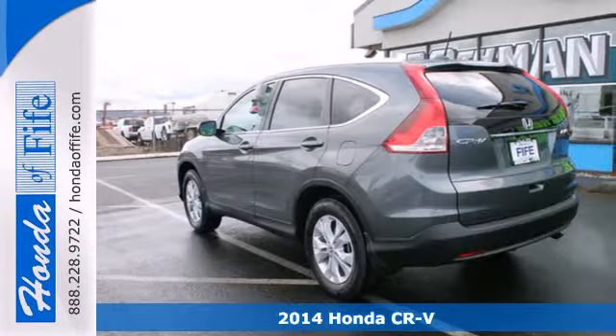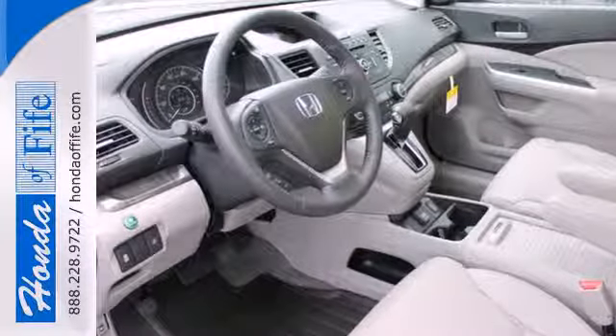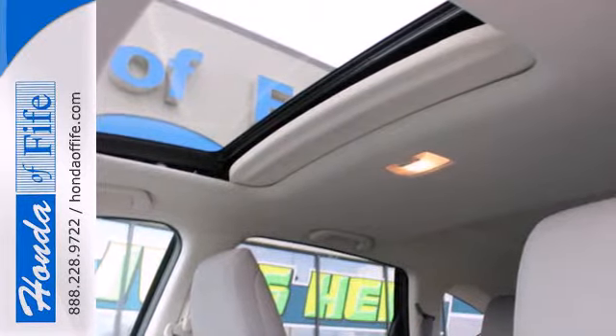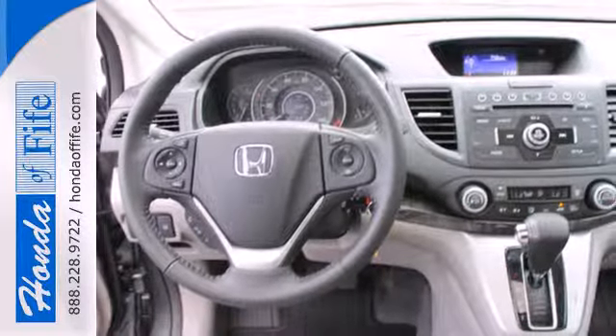Eco Assist is a welcome technology, and the trip computer will keep you up to date with your overall efficiency. This CUV also has a remote entry system, Bluetooth hands-free link, a rear-view camera, multiple airbags, and stability and traction control.